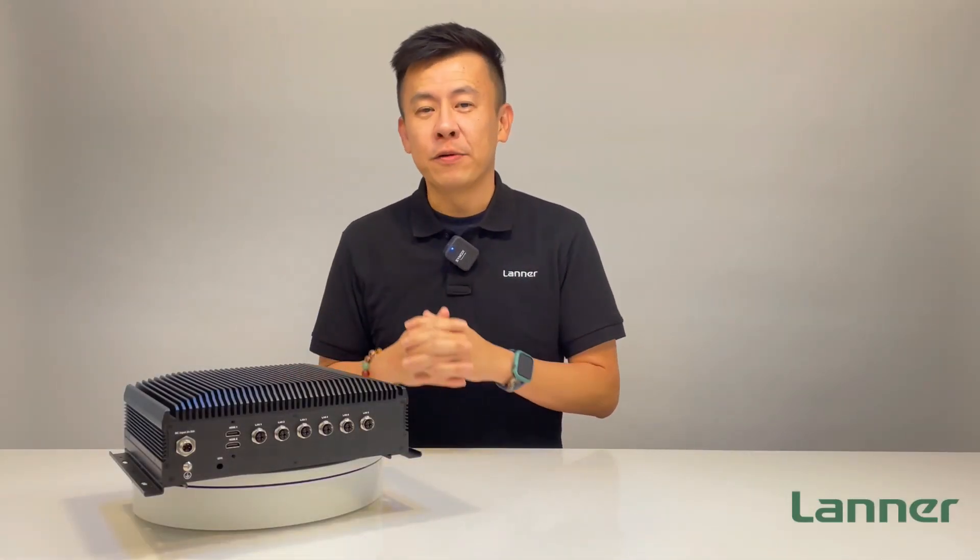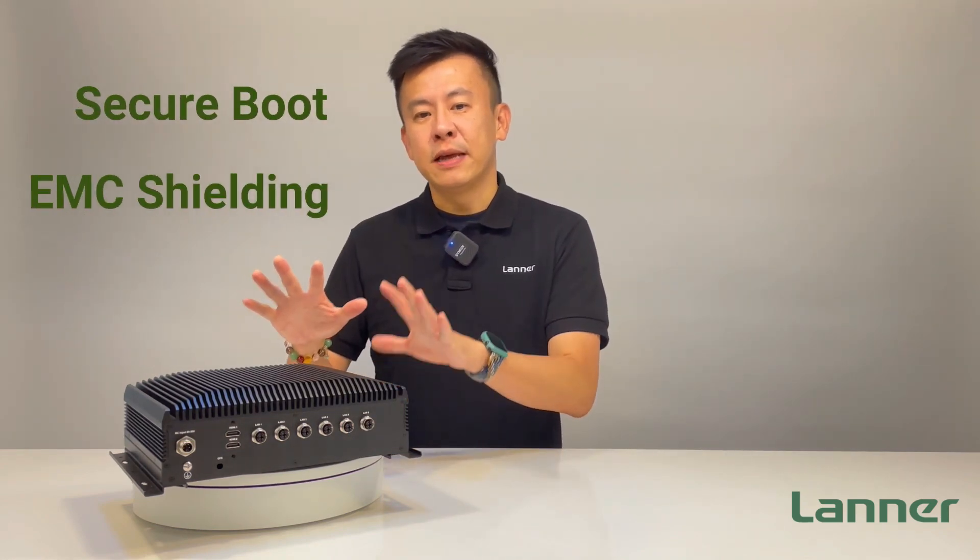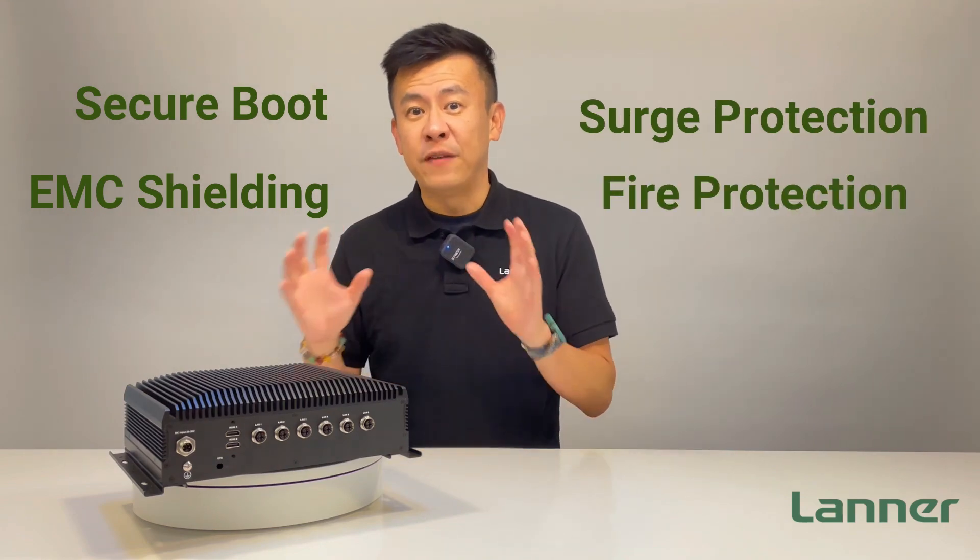To qualify the ICS R372 as a powerful network security appliance, the security features include secure boot security, EMC shielding and surge protection, and also fire protection.